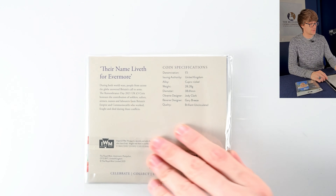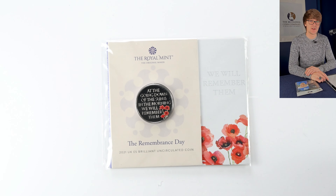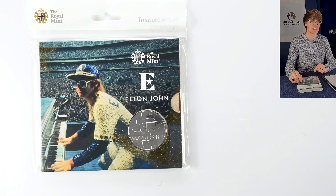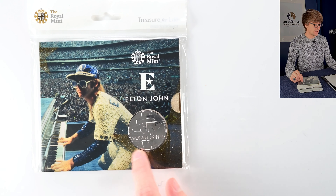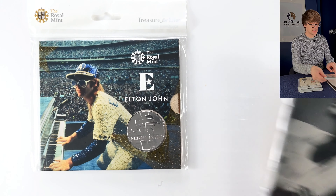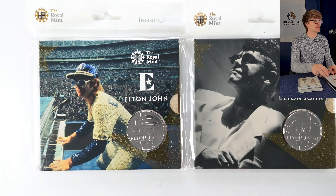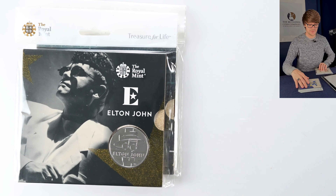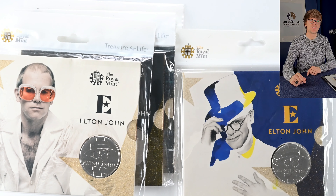And then another Music Legend — Elton John. I think he was the second release with Bowie being third. The design clearly looks like him — everyone would recognise that as Elton John. Again, it's a coin which came out with multiple variants of packaging, though the coin itself is the same. Those completionist collectors have to have them all.